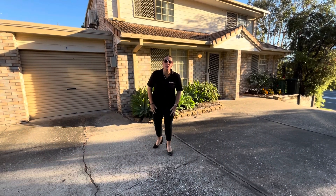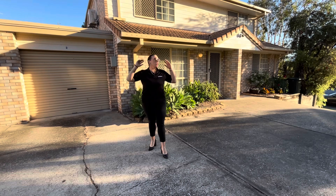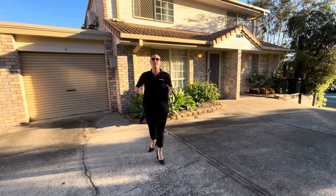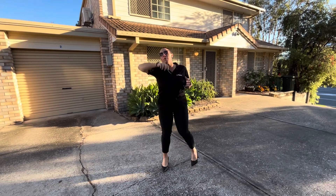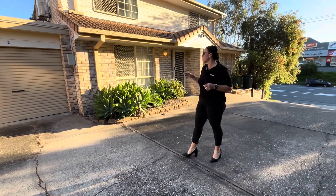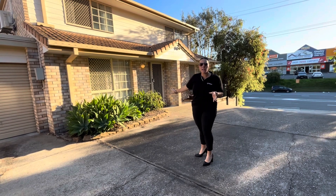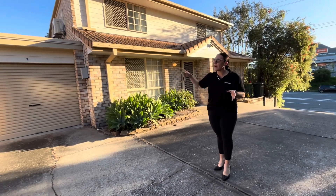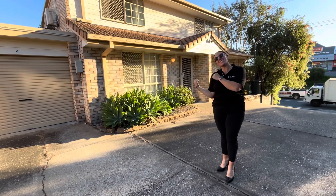Welcome to number 2/88-90 Boundary Street here in Beanley. You don't get a more convenient location than this — literally a stone's throw from the Beanley CBD. We've got two good-sized bedrooms, a bathroom upstairs, an additional toilet downstairs, lock-up garage with drive-through access, and an enclosed backyard. Let's go in and check it out.